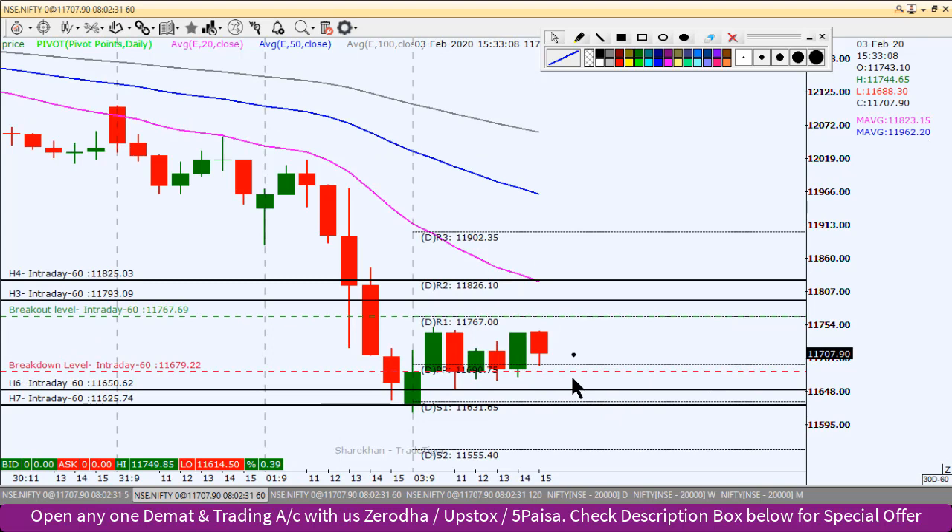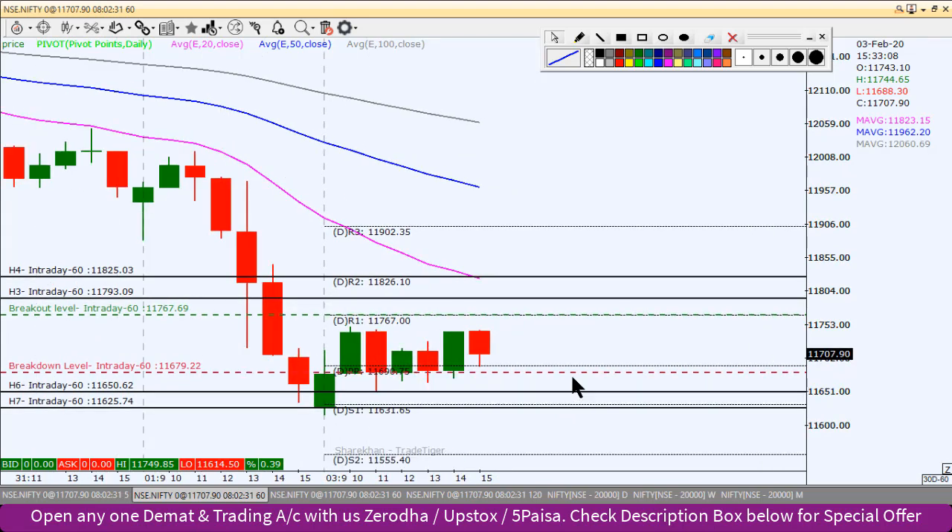So this is Nifty's today's intraday levels. If you like this video analysis, please hit the like button, share and comment, and also share this YouTube channel with your friends. Thank you very much and happy trading.